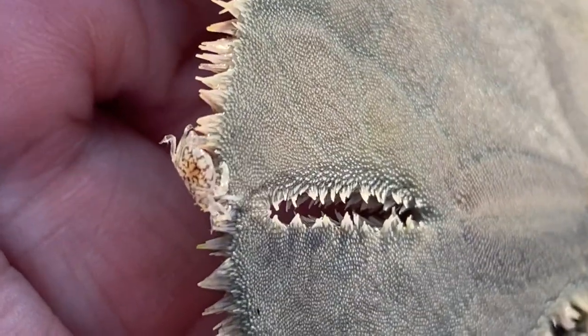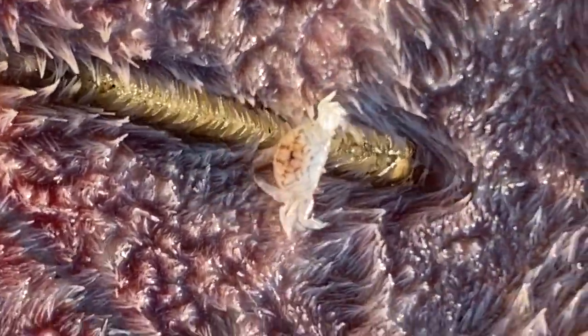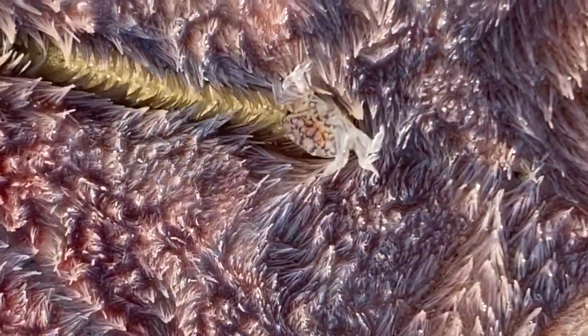One study found that over half of all keyhole urchins or sand dollars have at least one crab, and some were found with as many as 10 of these tiny hangers-on.